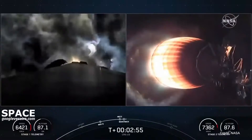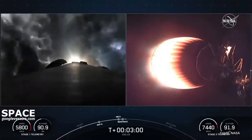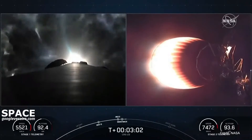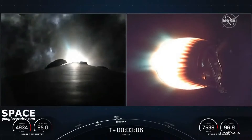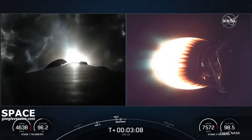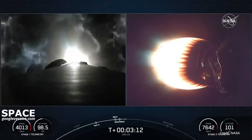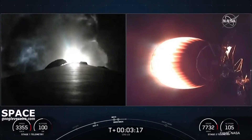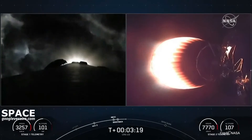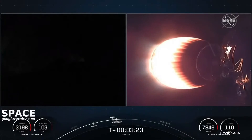Stage 1 boost back burn start-up. Those were those five events — a lot happening on screen. Main engine cut-off, stage separation. The first stage performed a flip. The second stage on the right-hand side of the screen ignited its Merlin vacuum engine. And on the left-hand side of the screen, we're in the middle of that first stage boost back burn. We're getting some really cool views of the controls being produced by the first stage.